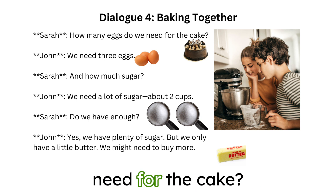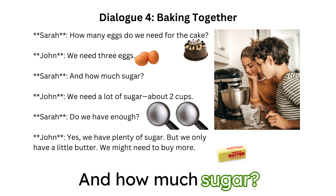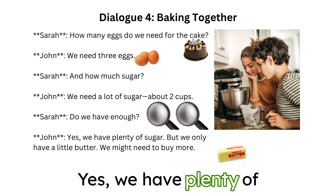I'm making an apple pie! How many eggs do we need for the cake? We need three eggs. And how much sugar? We need a lot of sugar, about two cups. Do we have enough? Yes, we have plenty of sugar.